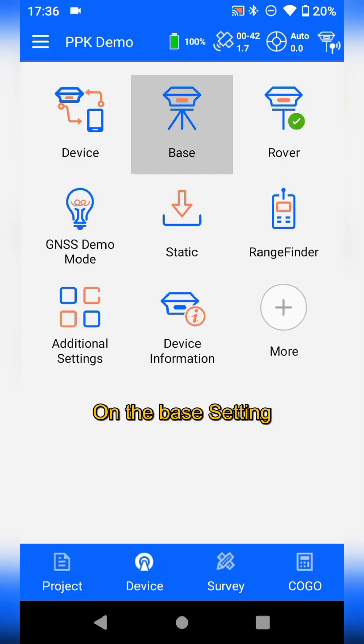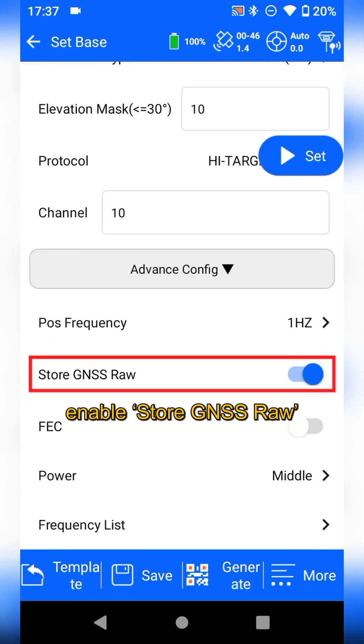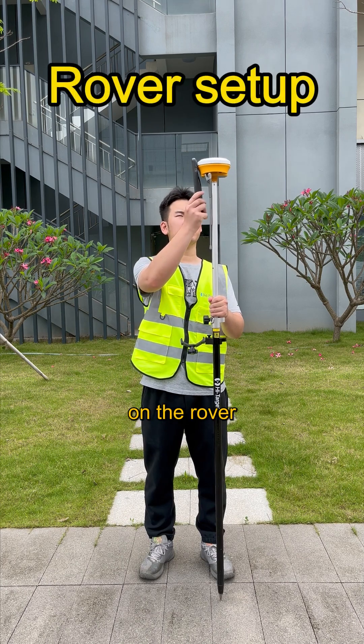On the base setting, tap Advanced Configuration. Enable Store GSS role and tap Set. Do the same on the rover.